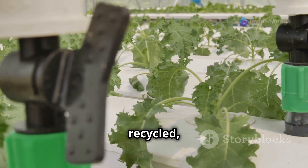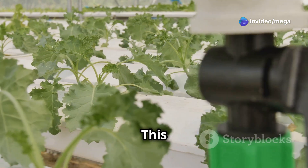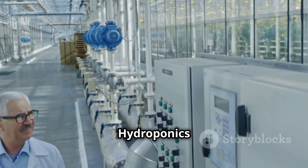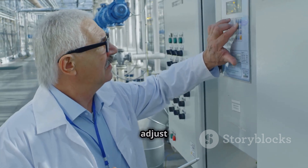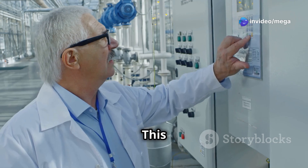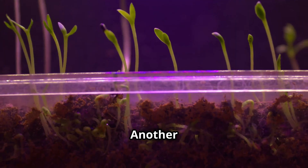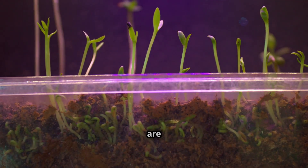The closed-loop system not only conserves water but also reduces the environmental impact of farming. Hydroponics allows you to have complete control over the growing environment — you can adjust temperature, humidity, light, and nutrient levels to create perfect conditions for your plants. This level of control leads to healthier plants and higher yields.